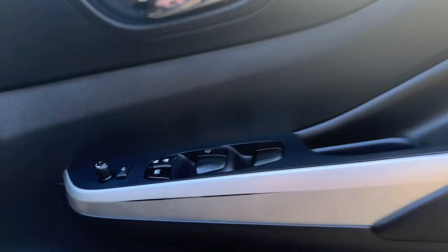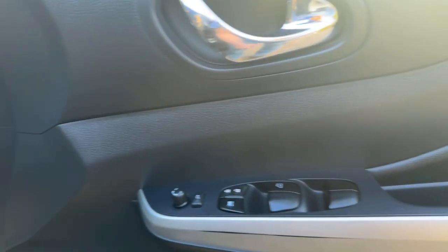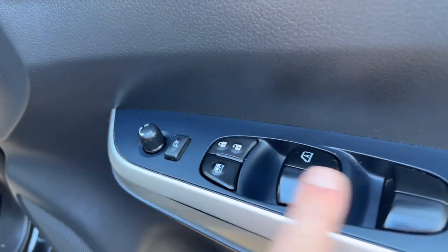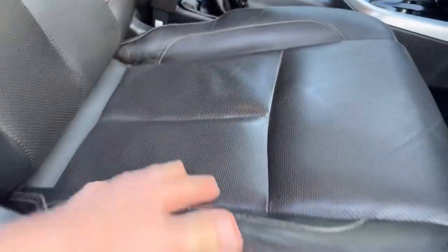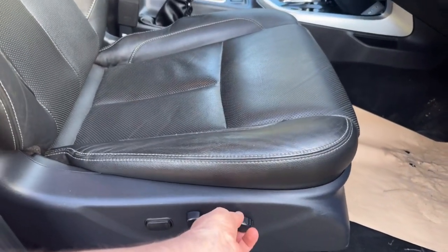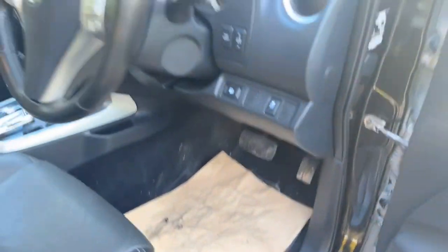Inside, the driver side door card is in great condition — there's a tiny little rub mark, looks like someone with longer legs. I think a lady's owned this to be honest, it looks like a lady's car. The other buttons look in great condition, the armrest's nice and tidy. Driver seat bolsters are nice and firm, the leather looks great — really very well presented. It's a fully electric seat, works spot on. The mats are in great condition and there's no damage under there either.